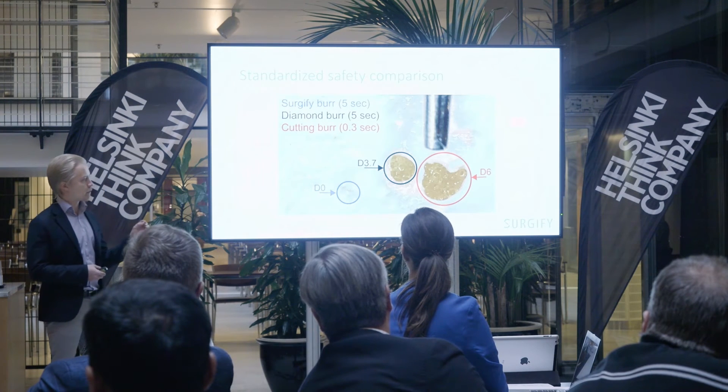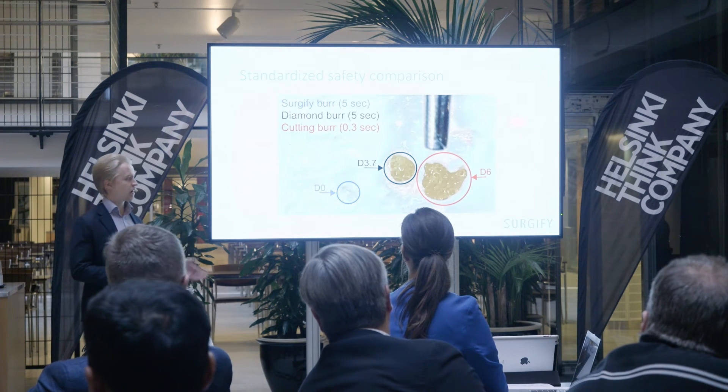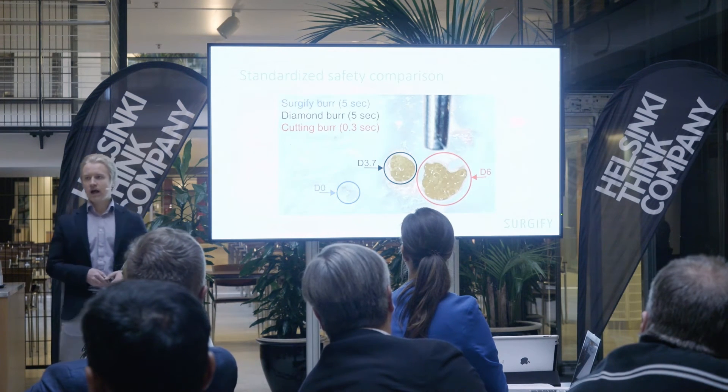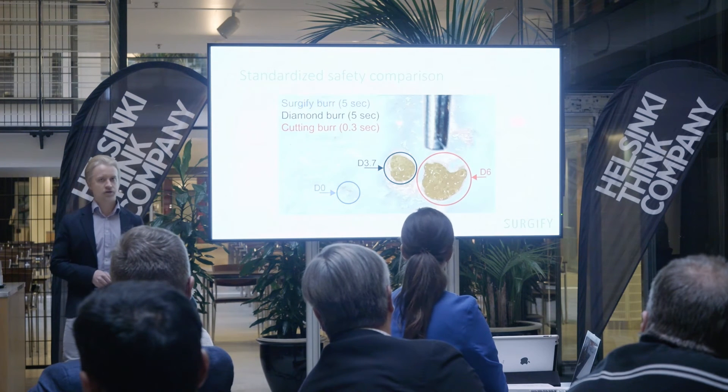The red and black circles are conventional drills and, as you can see, the SurgiFi drill in the blue circle has been considerably safer and caused no damage to this soft tissue.